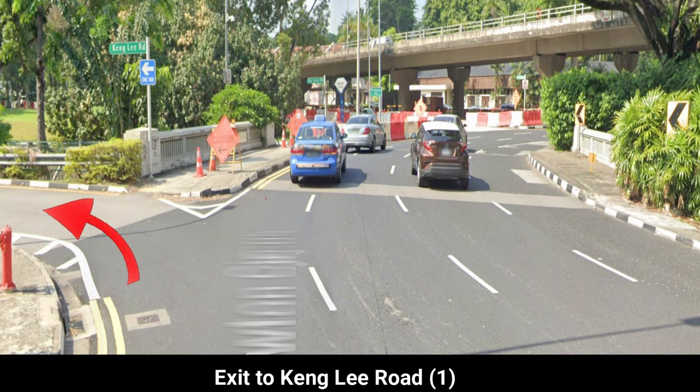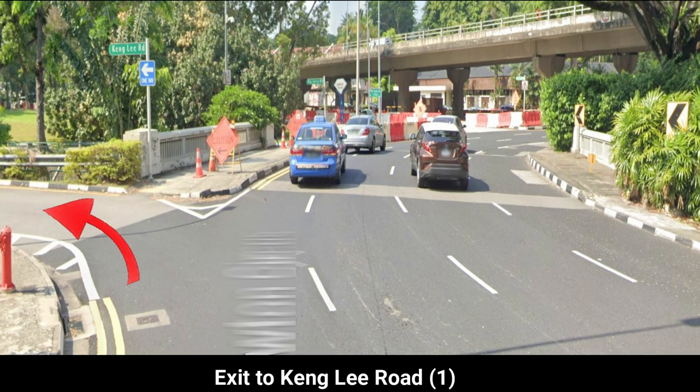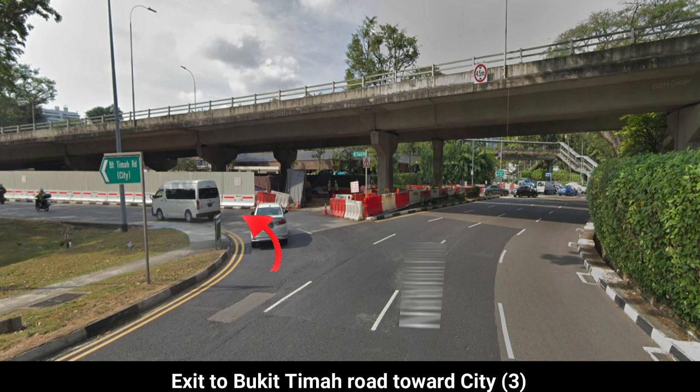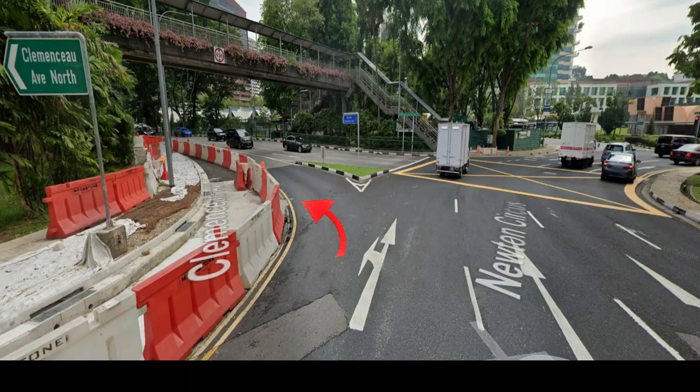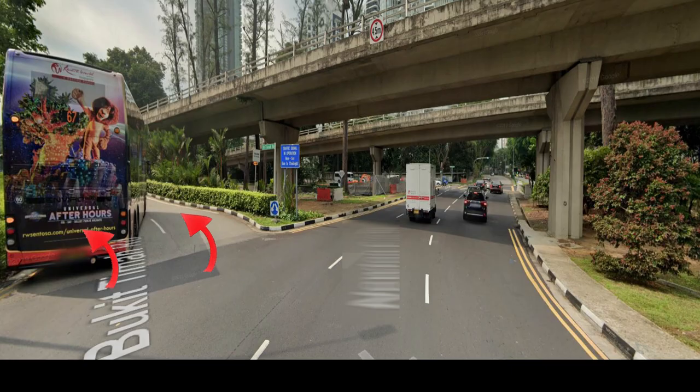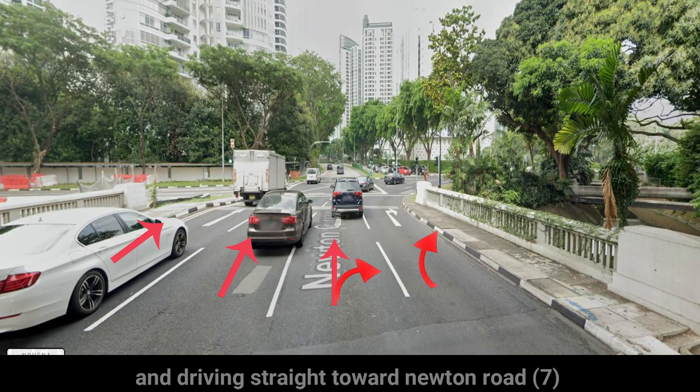The exits are: Kingly Road Exit, Kampung Java Road Exit, Bukit Timah Road towards City, Clemenceau Avenue North Exit, Scotts Road Exit, Bukit Timah Road, and driving straight towards Newton Road.